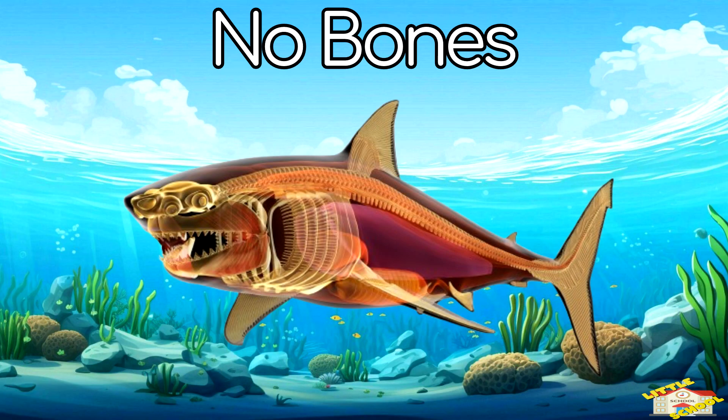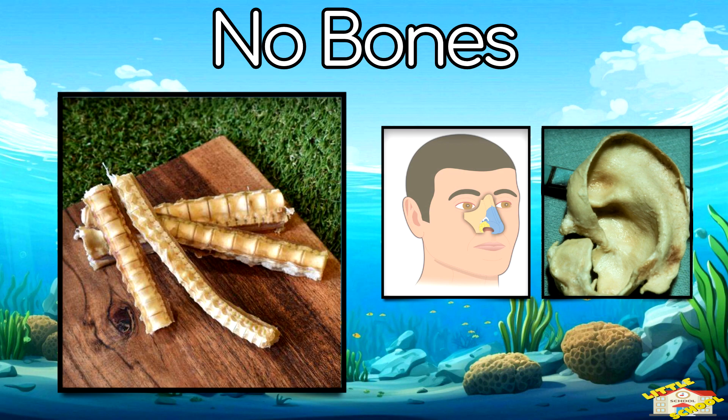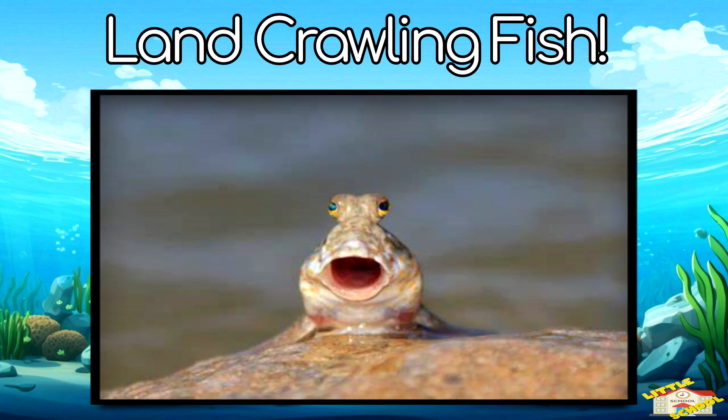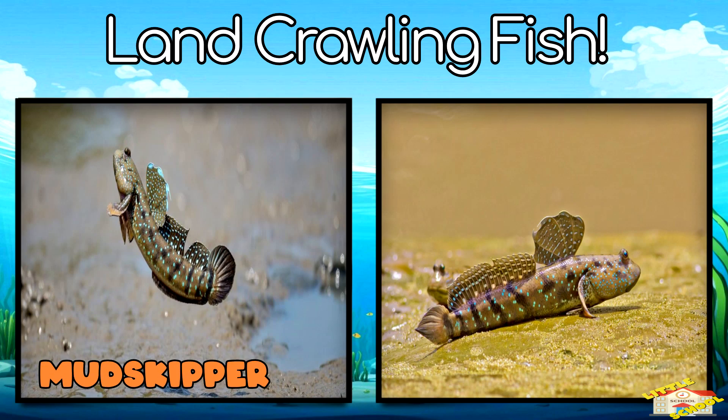No bones: sharks don't have bones — their skeletons are made of cartilage, like your nose and ears. Land-crawling fish: the mudskipper can crawl on land using its fins.